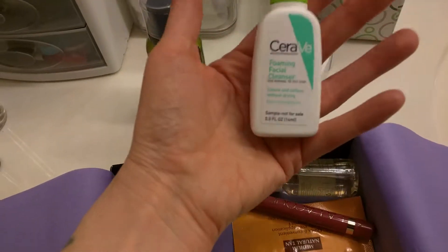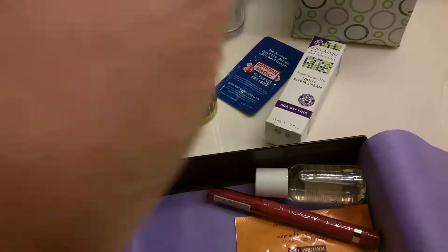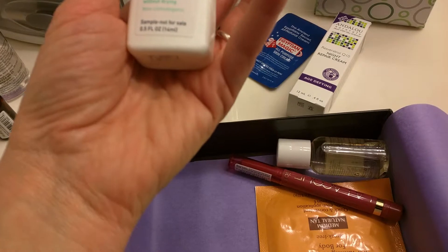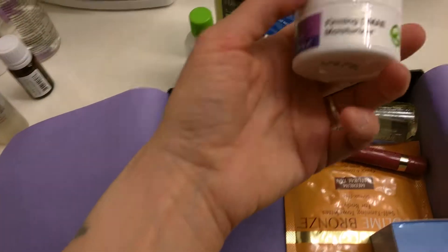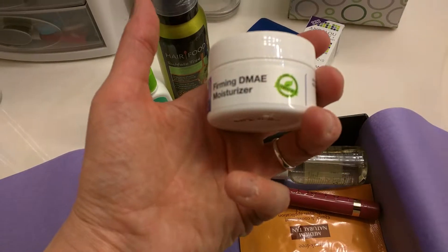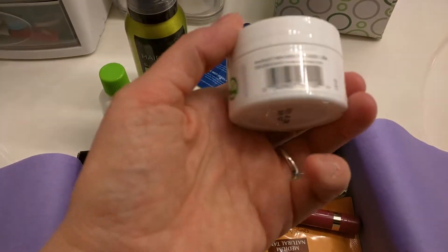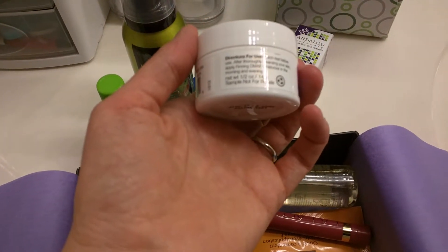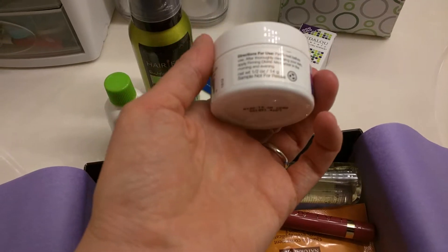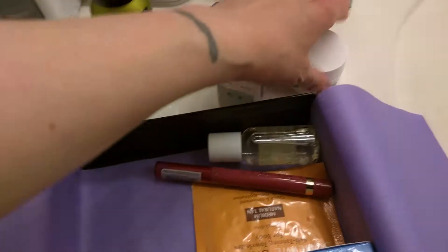Oh, I've had a sample of this — Foaming Facial Cleanser. This doesn't feel very full. It says it's half an ounce. And then we have Firming DMAE Moisturizer. Patch test before use. What? What is it made of? That scares me.